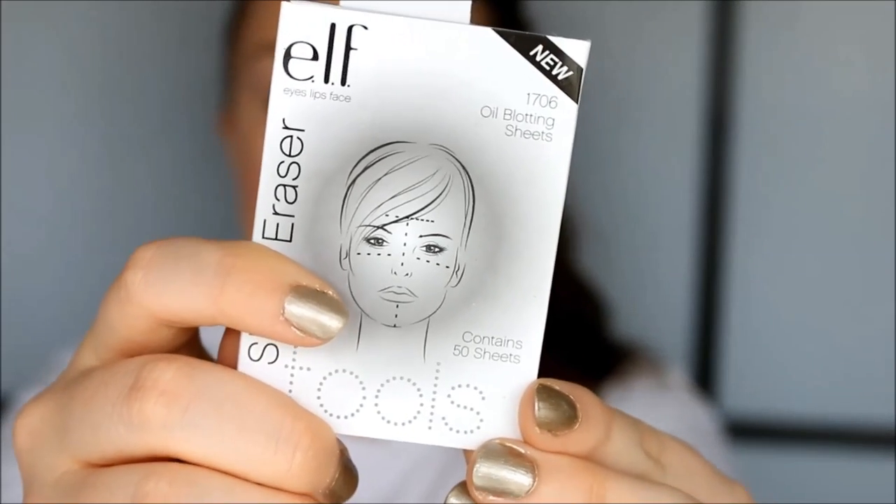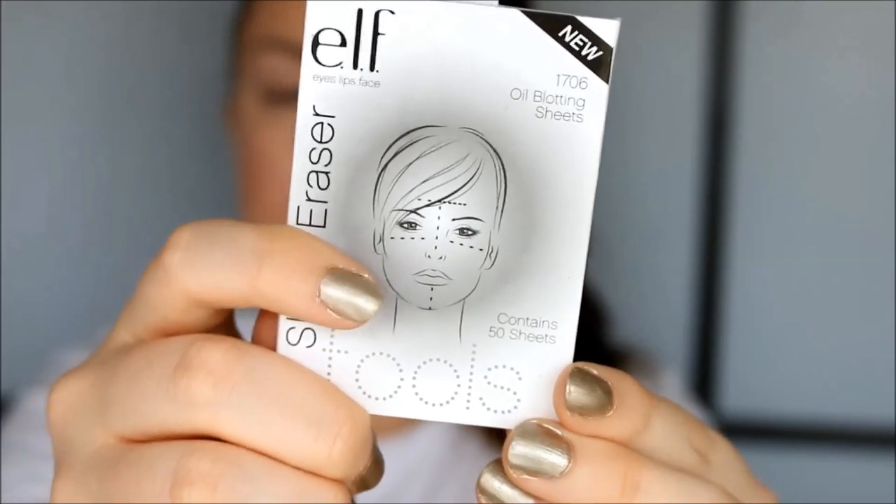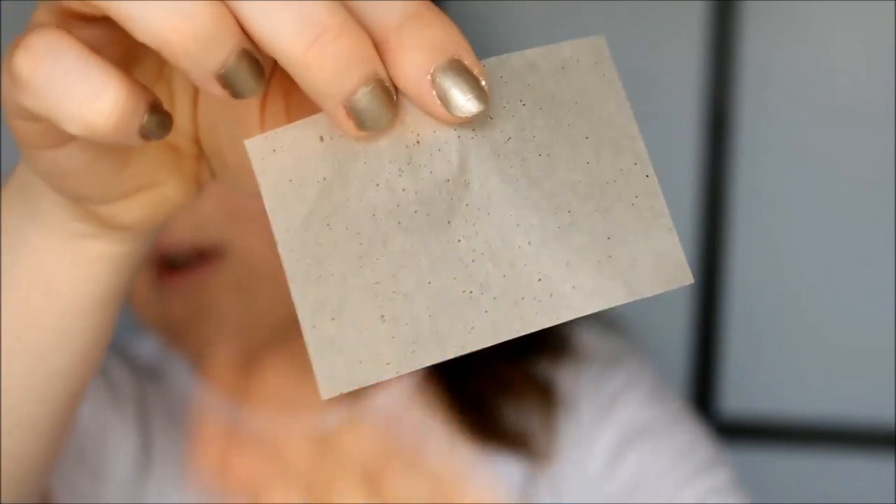I'm going to blend again and then take these ELF Shiny Erasers — they're basically blotting papers. I'm just going to blot my T-zone.